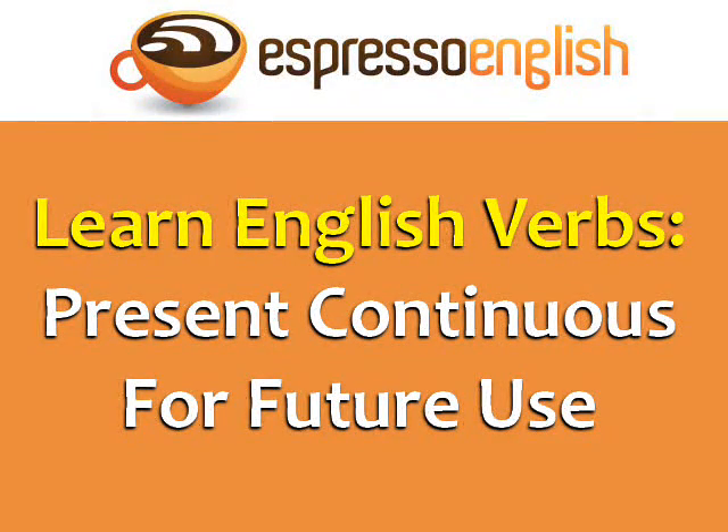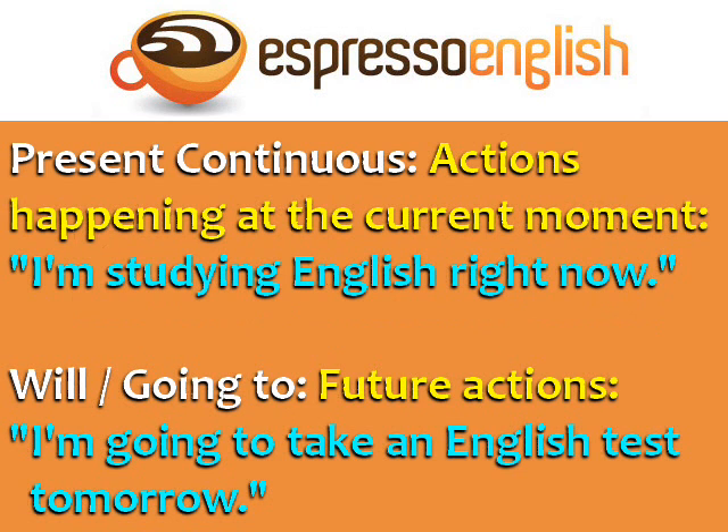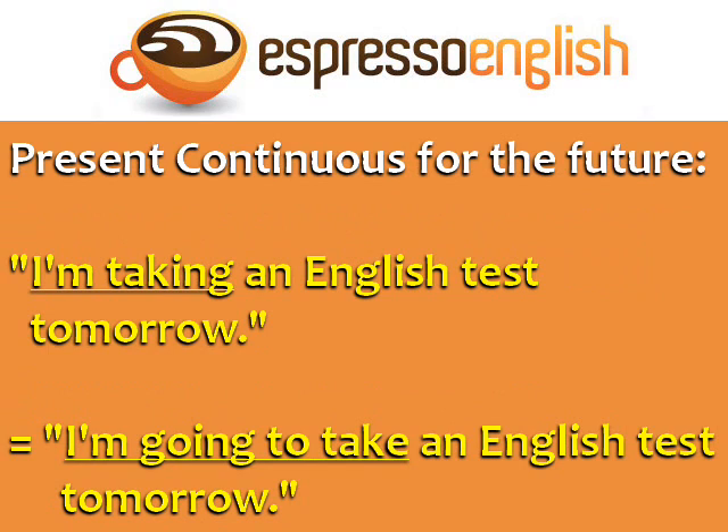Learn English Verbs: Present Continuous for Future Use from EspressoEnglish.net. Most students learn to use the present continuous for actions happening at the current moment. For example, 'I'm studying English right now.' And use 'will' or 'going to' for future actions — for example, 'I'm going to take an English test tomorrow.' But did you know that you can also use the present continuous to talk about the future?